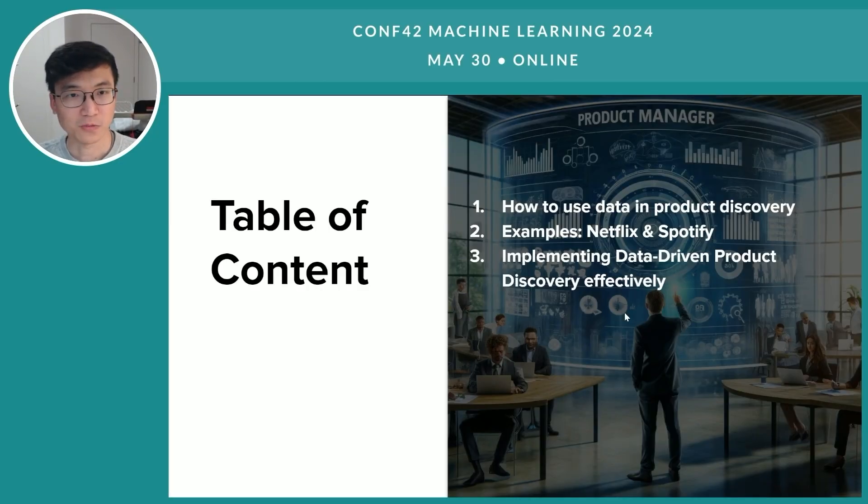My talk will be divided into three main parts. Firstly, I will discuss based on my experience how we can leverage data in product discovery. Secondly, we will look into a few examples where companies like Netflix or Spotify were able to leverage the data they collect in order to further strengthen their product moat. And finally, we will also look into factors in order for us to run data-driven product discovery effectively.